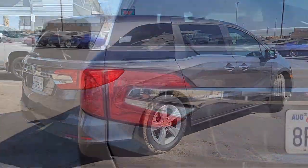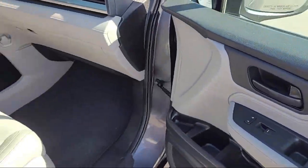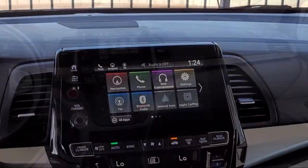Apple CarPlay and Android Auto, alloy wheels, Sirius XM satellite radio, steering wheel controls, speed sensing steering, and electronic stability control.